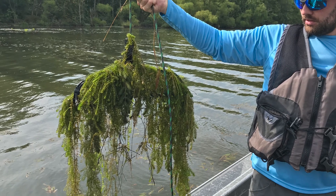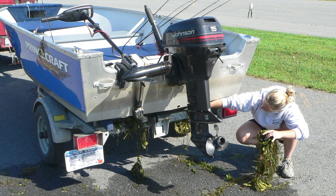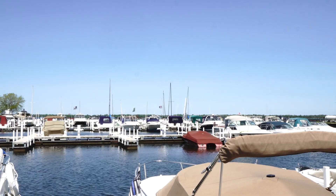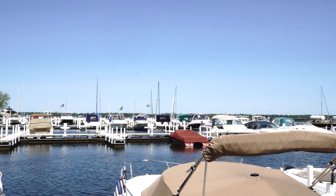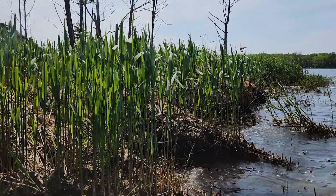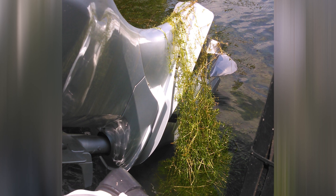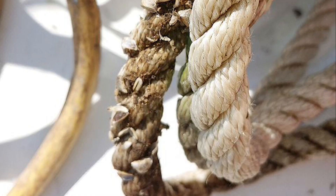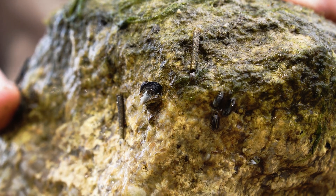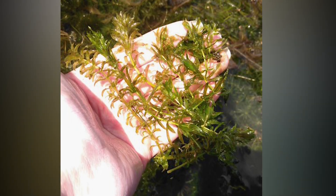An infested boat and trailer, like the one shown here, could introduce a new population of hydrilla to another water body simply because it was not properly cleaned. And because AIS are natural hitchhikers, more than one species might be transported — a small mussel could have easily attached itself to this hydrilla. Other common hitchhikers include the zebra mussel and its cousin, the quagga mussel. These invasive mussels attach themselves to boats, motors, gear, and even vegetation like hydrilla.